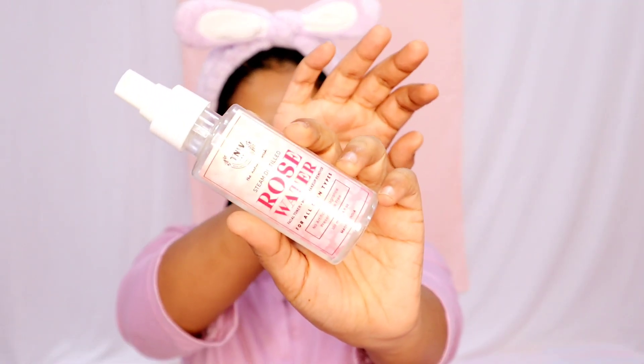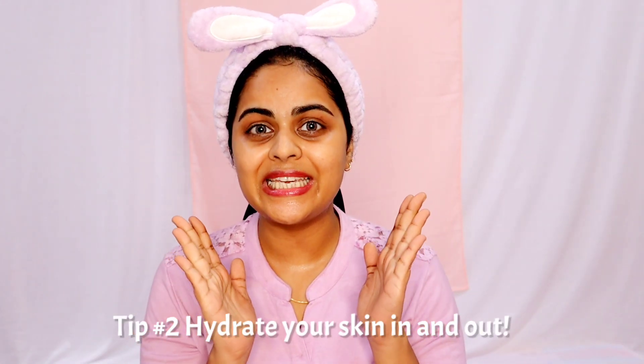I really like how hydrating this cleanser is. Now I'm going to apply some rose water from the Natural Wash. The next tip is to hydrate your skin inside and out. By hydration I don't mean just drink water — consume foods that are high in water content and keep your fluid intake high. If it's not possible to drink lots of water, you can have flavored water, lemon water, and fruits and vegetables that are high in water content.